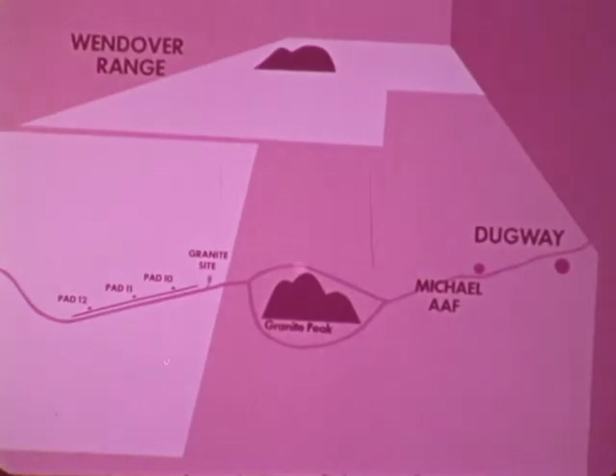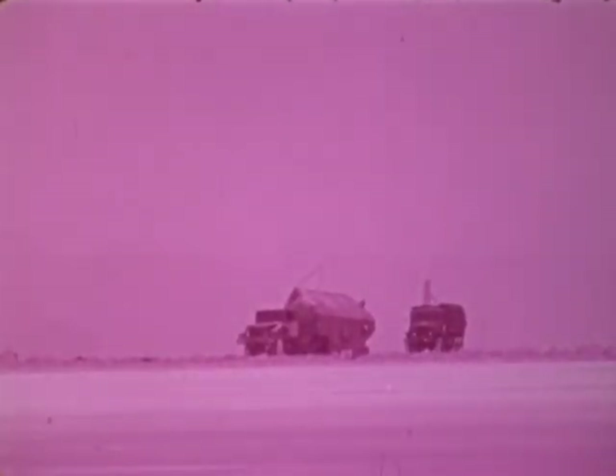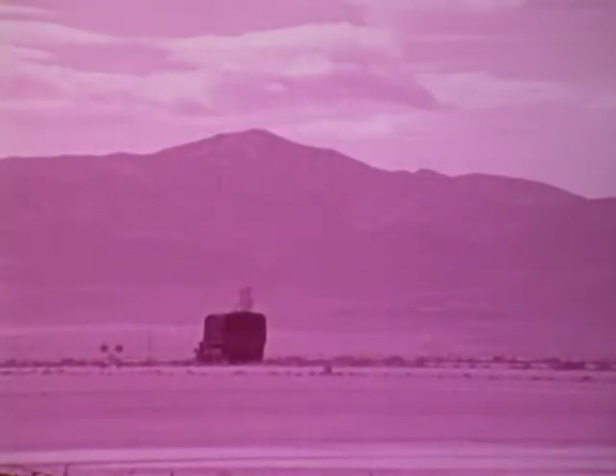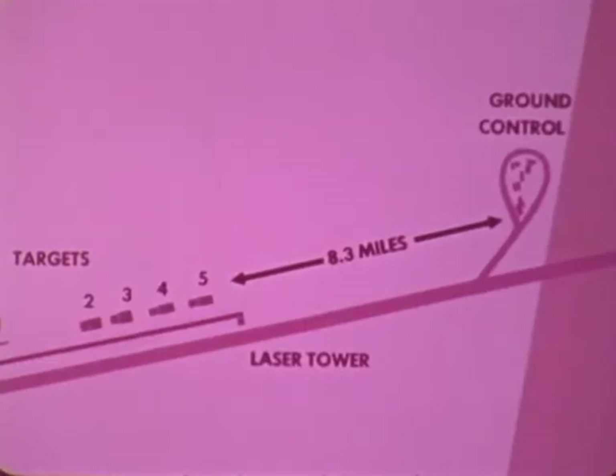The BGM-34B flight test target area was laid out in a valley about 20 miles west of Michael's Airfield. Surplus Army trucks and tanks used as targets were spaced out along a 400-yard stretch of roadway. The RPV ground control van and other range equipment were located approximately 8.3 miles east of the targets.